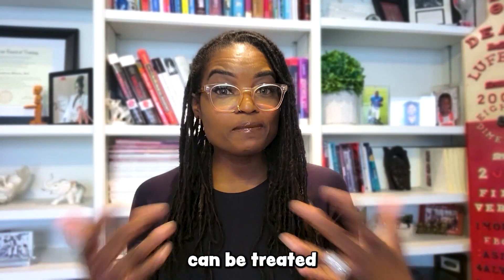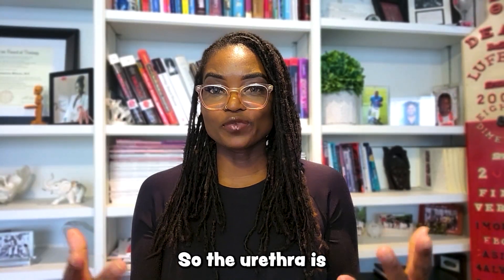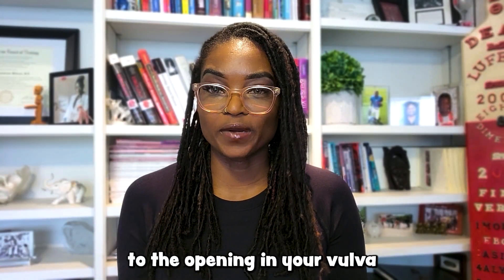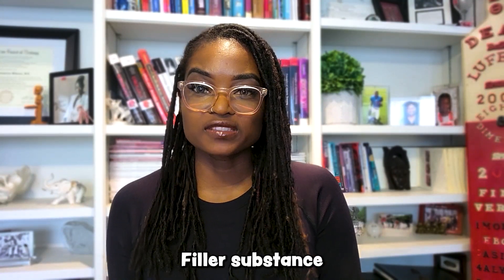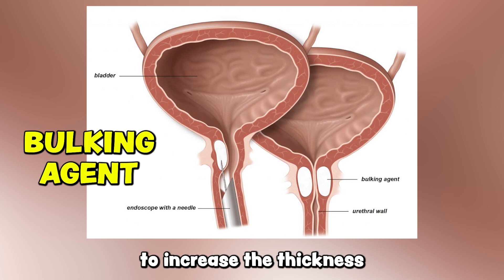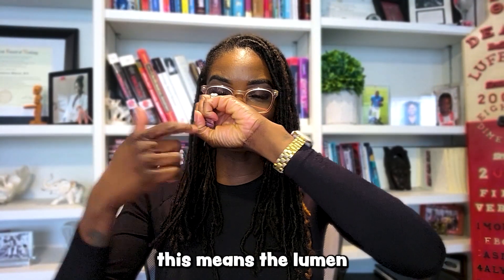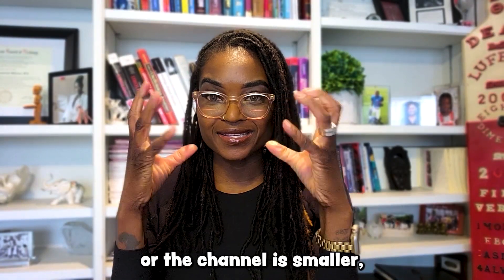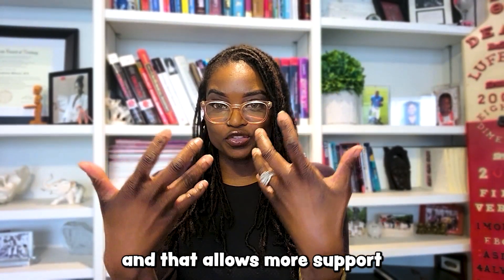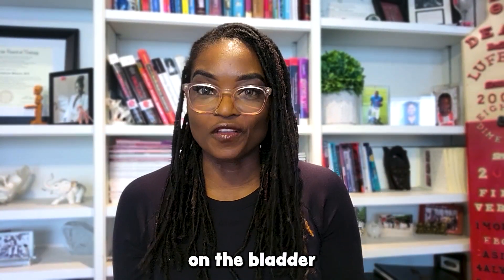This type of leakage can be treated with different procedures — enter fillers. Urethral bulking is a procedure used to treat stress incontinence. Think fillers in the wall of your urethra. The urethra is the circular tube extending from the bladder to the opening in your vulva to the outside world. A filler substance, also called a bulking agent, can be injected into the wall of the urethra to increase the thickness of the tube.